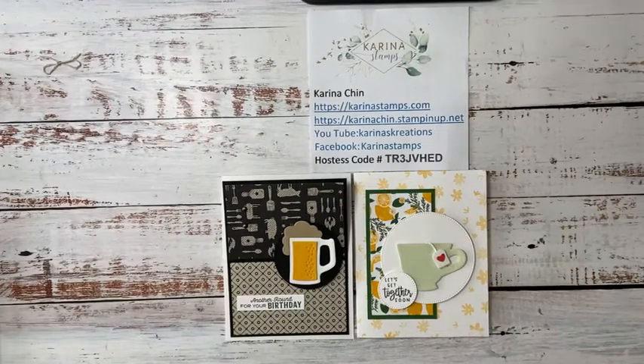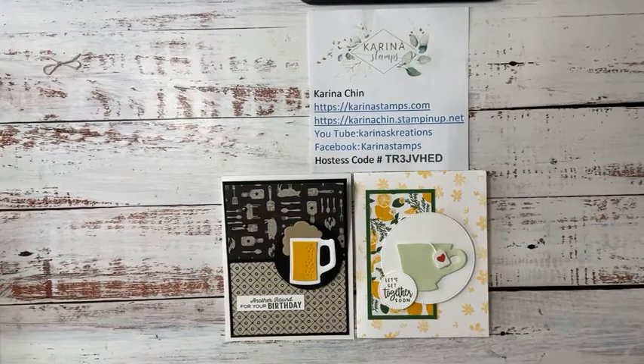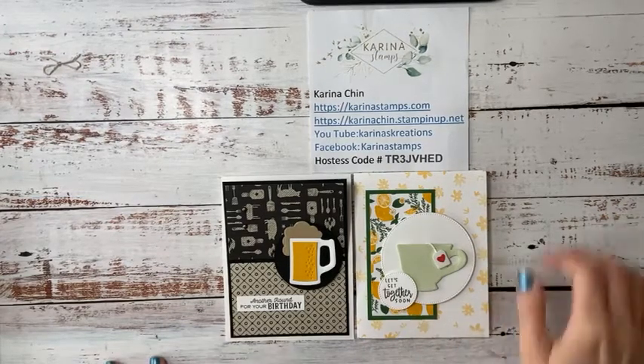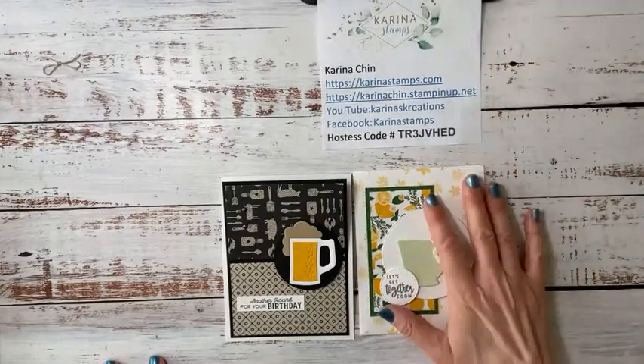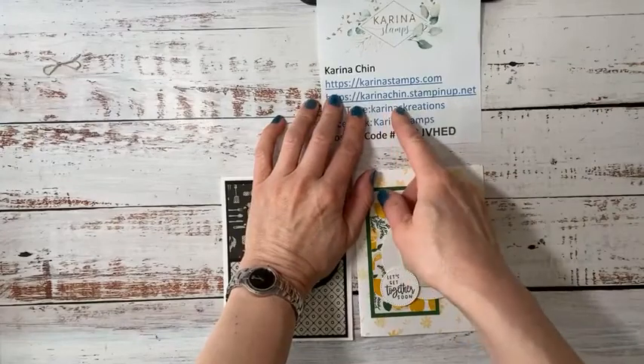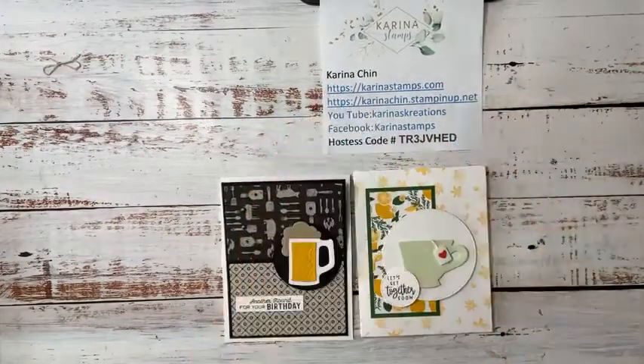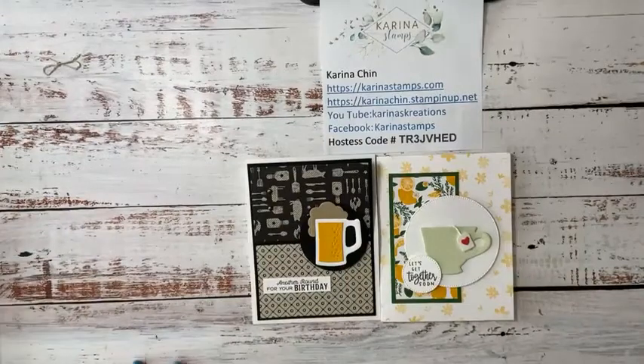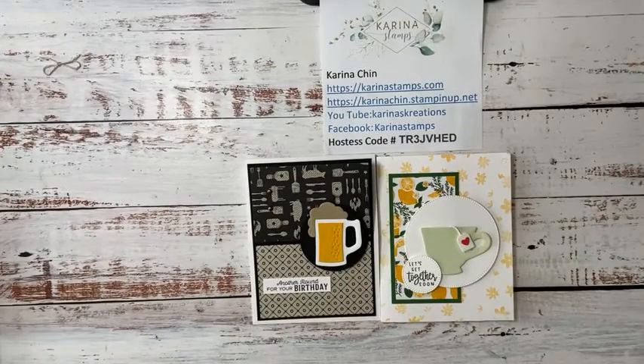Hello friends, welcome to my video. I'm Karina Chen and this is my business Facebook page, karinastamps.com. We've been having a lot of fun over in the Karina's Creations group. I've loaded up a whole bunch of buy-one-get-one-free items in there, and last night I sold off a bunch of product on a Zoom session, so I've got lots of stuff left over. It's actually 'Karina's Creations' with a space between the two words — anyone can join the Facebook group.